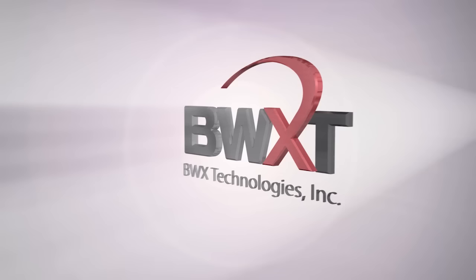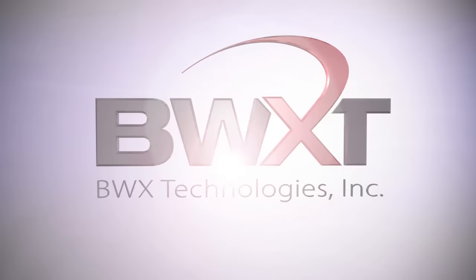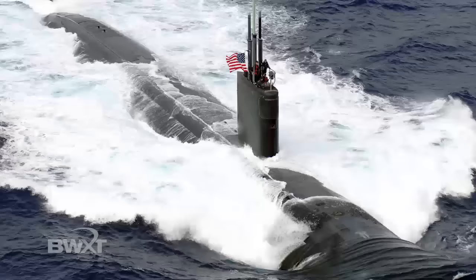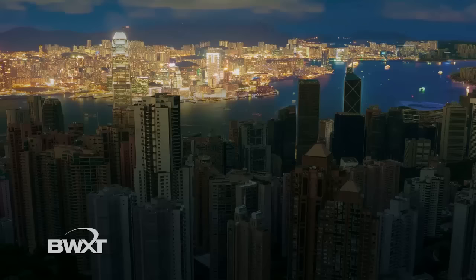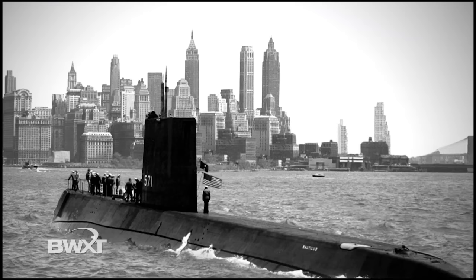BWX Technologies is a respected supplier of specialized services and nuclear products for the U.S. government and private industry. Our work helps protect the United States and energize electrical grids around the world. We have a rich history that includes providing components for the Manhattan Project that resulted in the end of World War II, and in the 1950s, we designed and fabricated components for the world's first nuclear-powered submarine.